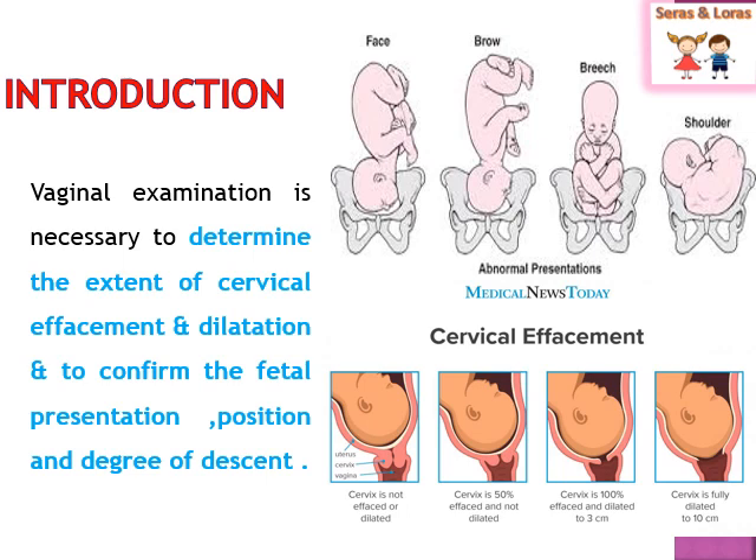The position is determined by the presenting part's location on the pelvic quadrant. The normal position is considered as LOA — left occipital anterior — or ROA — right occipital anterior. PV examination helps to know about the position of the fetal head, as well as the descent of the fetal head — how much it has descended toward the pelvic cavity. This helps the doctor and midwife determine the progress of labor.